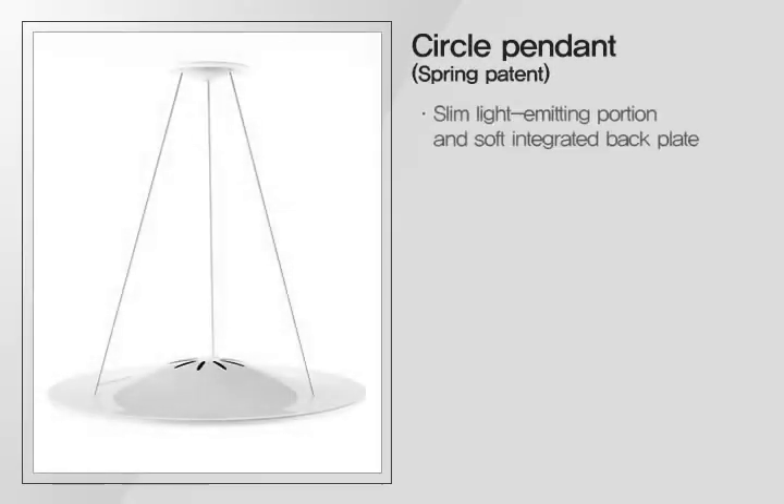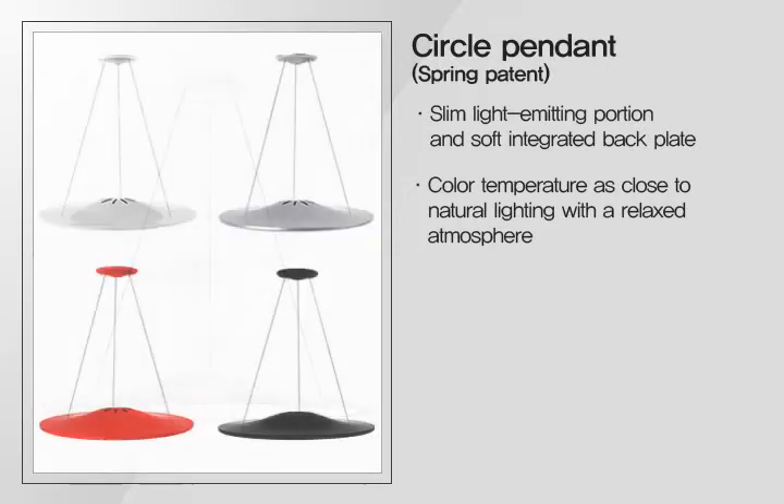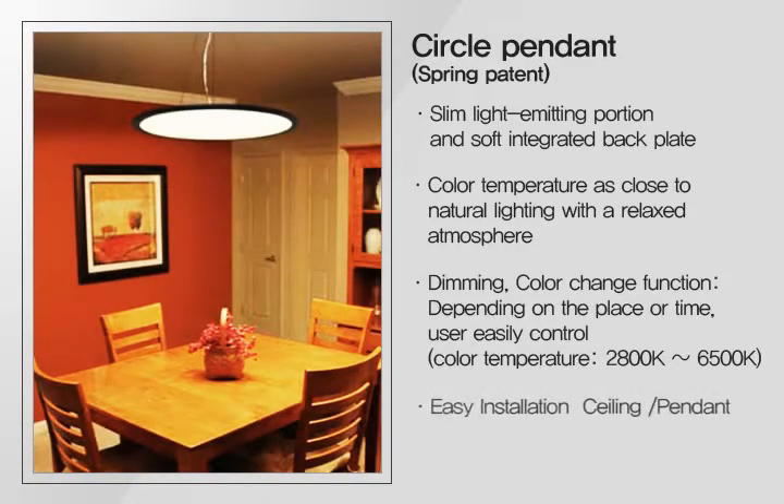The circle pendant has an attractive design due to its slim light-emitting portion and soft integrated back plate, and offers a relaxed atmosphere with color temperature close to natural lighting. Depending on the place, time, and mood, users can adjust dimming and color temperature. It offers easy installation methods including ceiling mount and pendant.